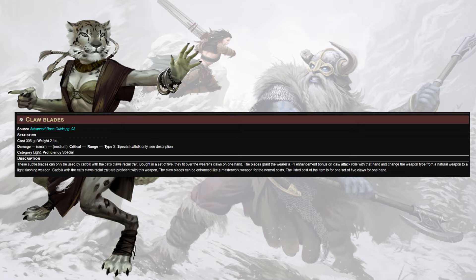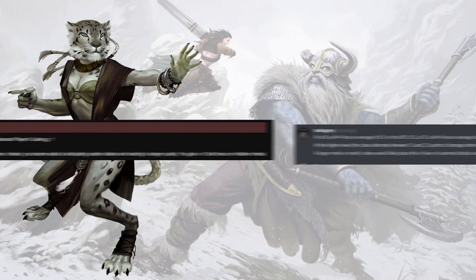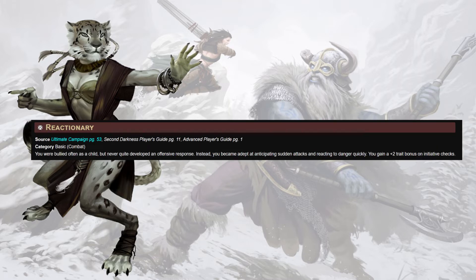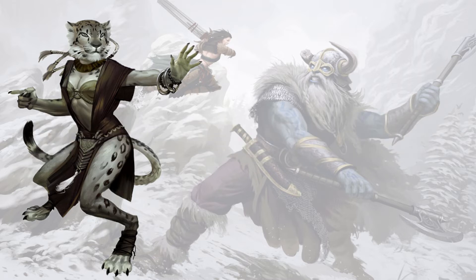Claw blades — not tekko-kagi, literally just a thing cat folk can put on their claws to treat them as light slashing weapons. If we select this at level one, our first level must be a monk level. We also get to treat claw blades as monk weapons, which means we can use our style strikes with them and flurry with them — though we'll be stuck at a d4 for the entire game when attacking. But our favored class bonus means we're still swinging better on average than a monk with scaling unarmed strike damage dice. For traits: Reactionary is the easy one — plus two to initiative looks good on everyone — and Twain Martial Artist gives a flat plus one trait bonus on damage with unarmed strikes.